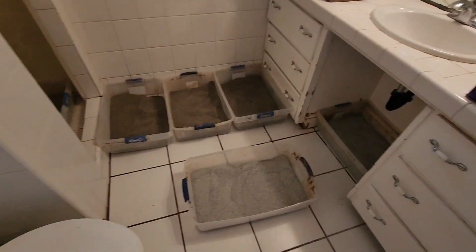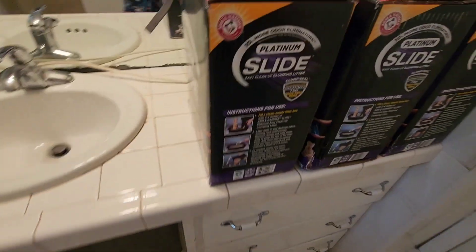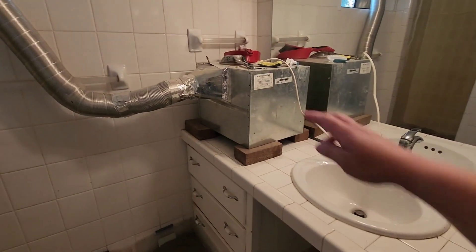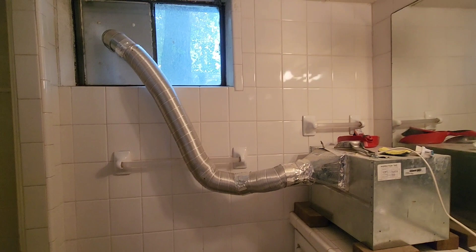This is a bathroom and we have seven litter boxes — that's a shower. Every week I come in here and I just dump each box, put in new litter. This is the litter that I use. I don't do any scooping, nothing.